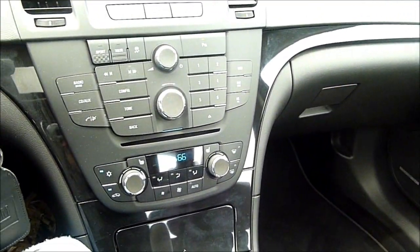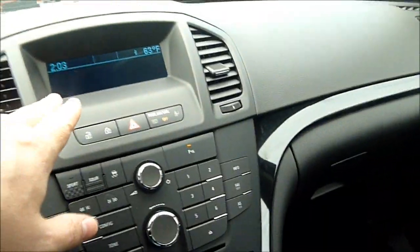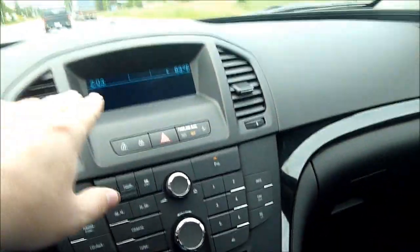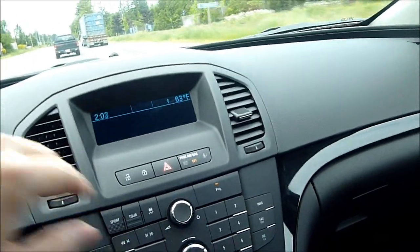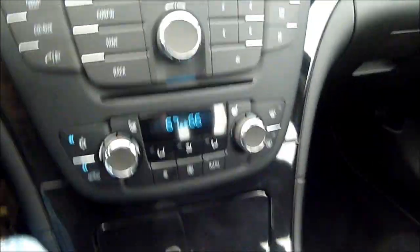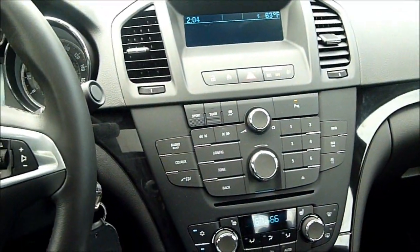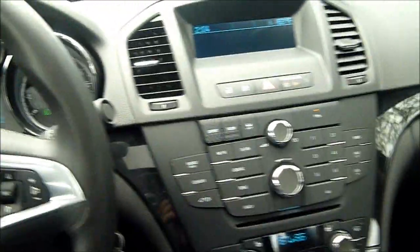It does have the same basic features as the CXL in terms of dual climate control and the same information screen that does not have a GPS. You can use OnStar to do turn-by-turn directions, but it does not have on-board GPS. It does support CDs with MP3 playback, and it has a USB port in the middle console down here, so you can fire up your USB powered device and play music off of that.